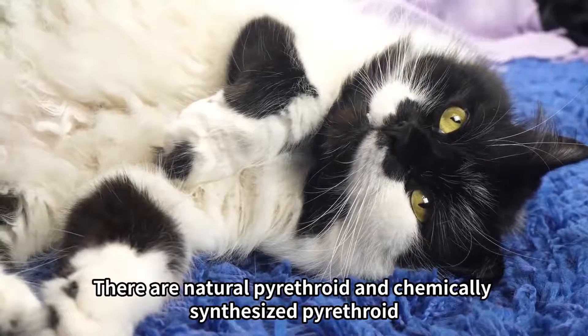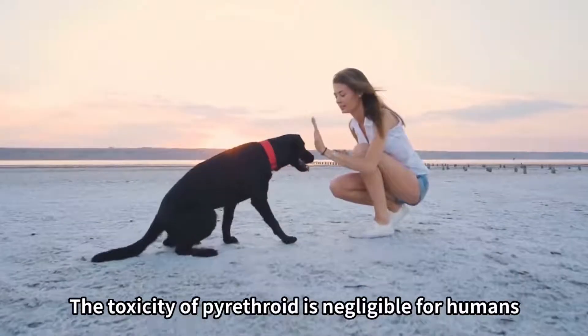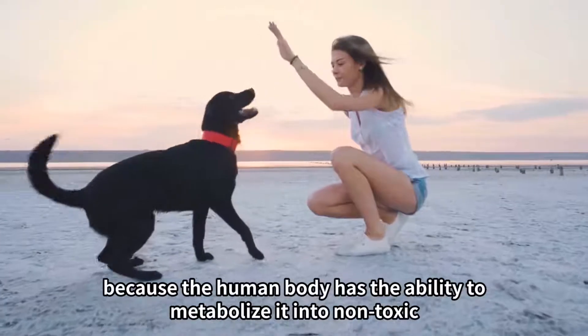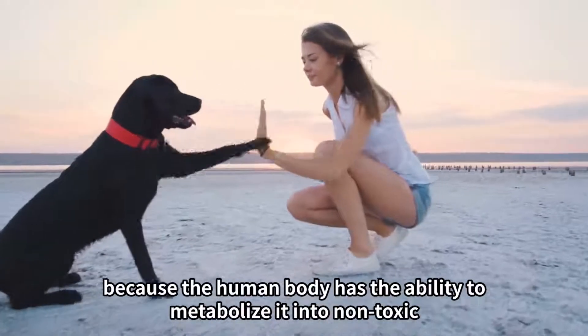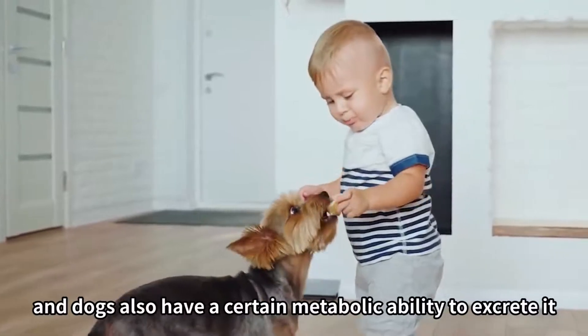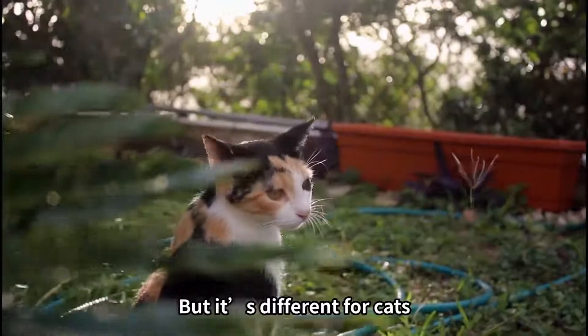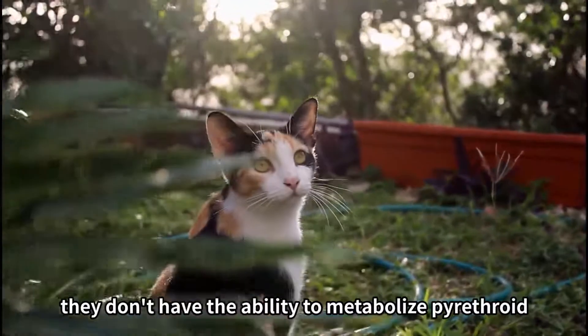There are natural pyrethroid and chemically synthesized pyrethroid. The toxicity of pyrethroid is negligible for humans, because the human body has the ability to metabolize it into non-toxic form, and dogs also have a certain metabolic ability to excrete it. Mosquito coils will not have much impact on dogs, but it's different for cats — they don't have the ability to metabolize pyrethroid.